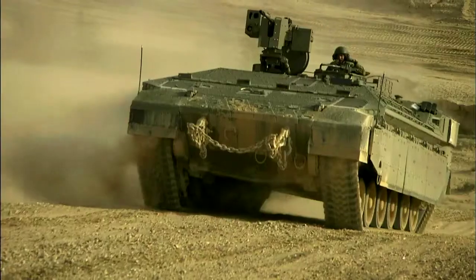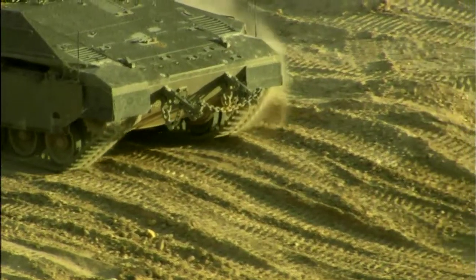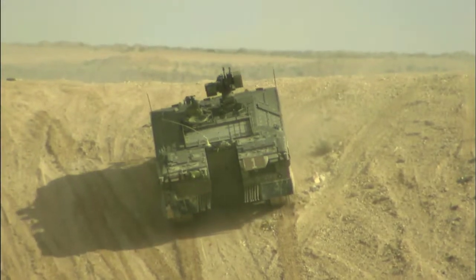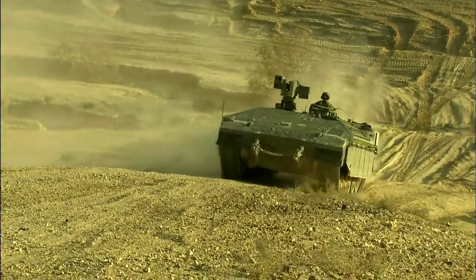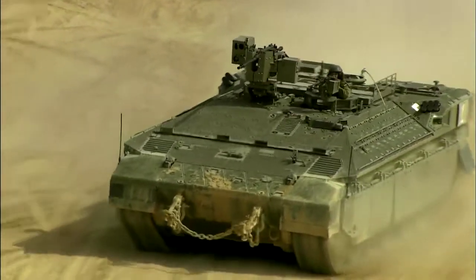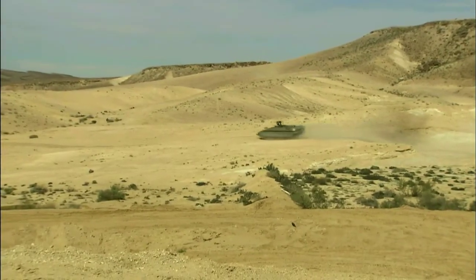This armor keeps soldiers alive. In terms of surviving a battle, only one thing beats being able to take a hit — not getting hit. And while the Namer looks like a slow, heavy bruiser, appearances can be deceptive. With its 1,200-horsepower turbocharged diesel engine, the Namer can move out of trouble at 40 miles per hour cross-country.